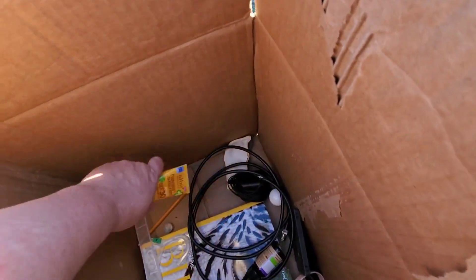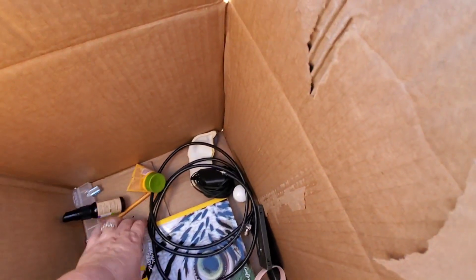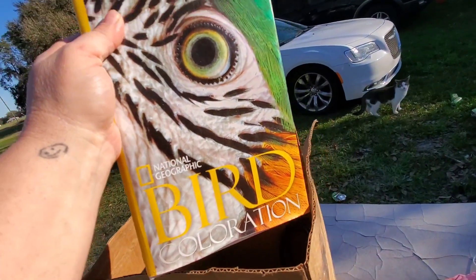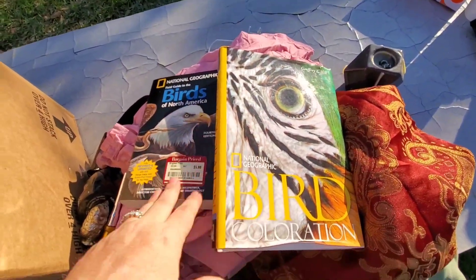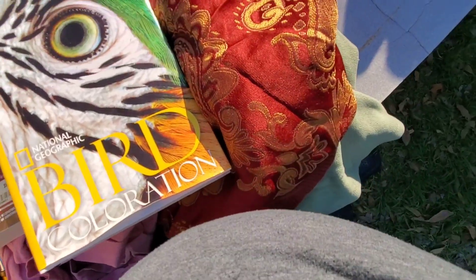There is some SPF 30. Some catnip spray. And last, a bird coloration book. So maybe I'll lot those two bird books up. But anyway, so the camera will pay for the lot. That Woolrich blanket is a definite bonus.